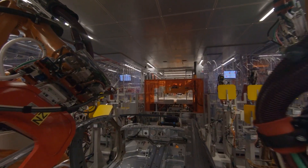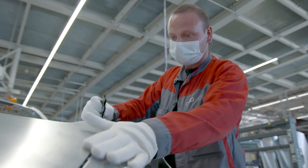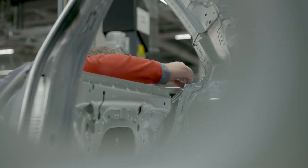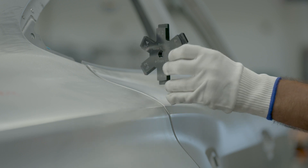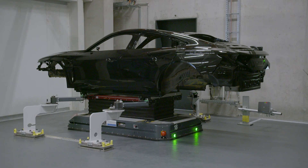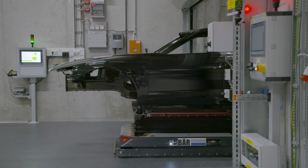Before the bodies enter the paint shop at the end of the line, Audi's experts check the surfaces and gap sizes on every body. Not even the smallest detail gets past their keen eyes and skilled precision. This is what the unique combination of craftsmanship and a smart factory looks like. Once the bodies have been painted, driverless vehicles transport them from the basement back upstairs to the production line.